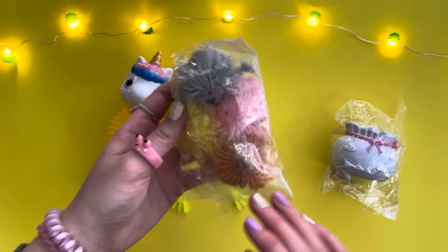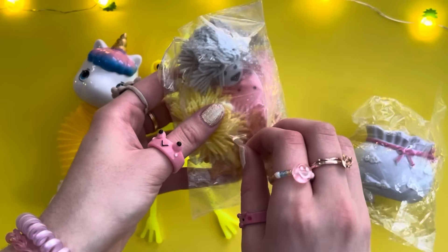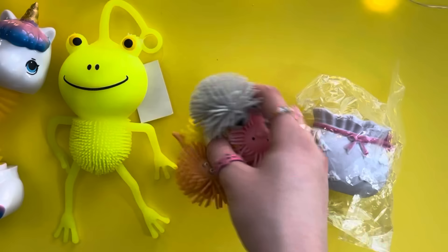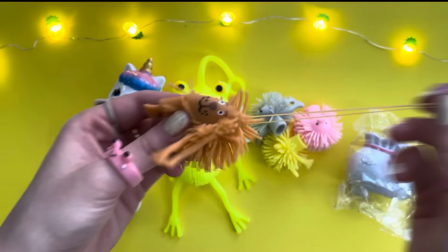It smells so strong — it smells like pure rubber. This is definitely the weirdest frog I've seen. It reminds me of some kind of cartoon. Okay, this next one looks very strange and there's a bunch of white specks in it, so I'm a little concerned. They also smell so weird. Okay, there are four little creatures here.